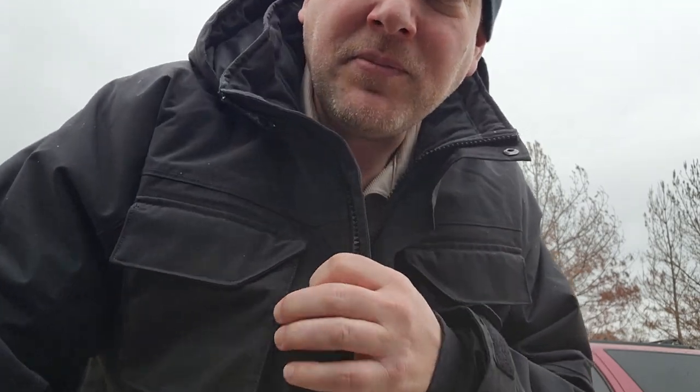Hey guys, welcome back to Better Biomed. It is cold out — and for Texas, this is really cold, it's in the 40s. I grew up in Michigan, so I know much colder temps myself. One of the things I've had a problem with for a long time is finding a good durable jacket, and I just recently did. I found it at Duluth Trading Company — it's the men's Whaleback waterproof coat, item number 26701.